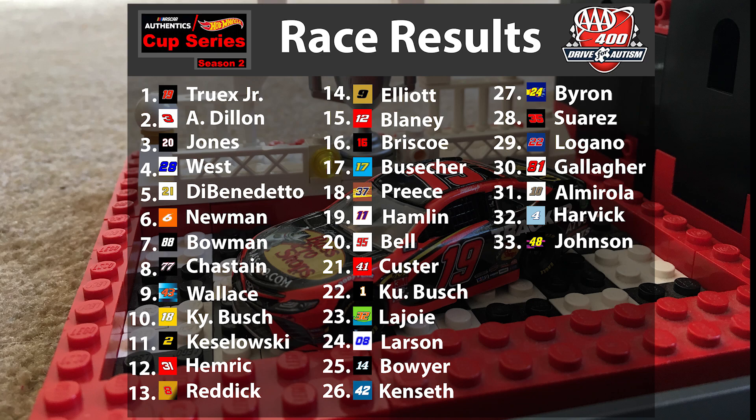The second race will be lined up with the top 20 inverted, so Crystal Rebell will be your pole sitter for the second Dover race. Hamlin, Priest, and Buescher will all lead a stage during that race — it should be interesting as some very good cars will have to work their way up from the back of the field to try to win the second Dover race.